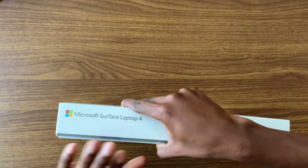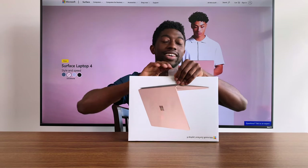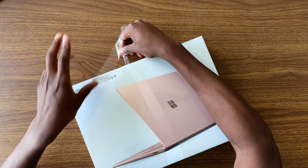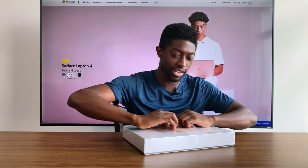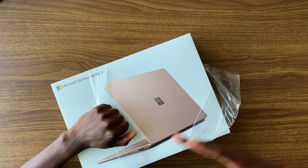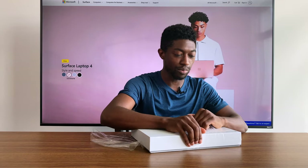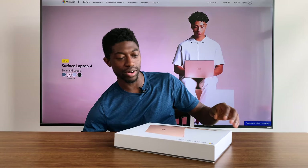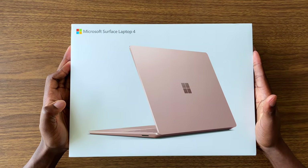If you are a long-time subscriber, you know that Microsoft is pretty much king of the smell test on this channel. All their products smell amazing. Although as we entered more months of COVID, all their products pretty much just started smelling like alcohol — I'm guessing they're just disinfecting all their computers before shipment. But I'm pretty excited about this Surface Laptop 4.